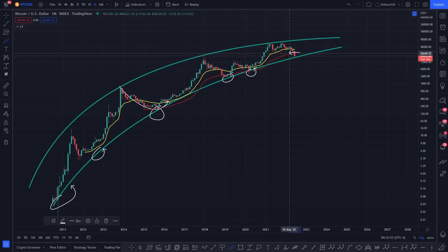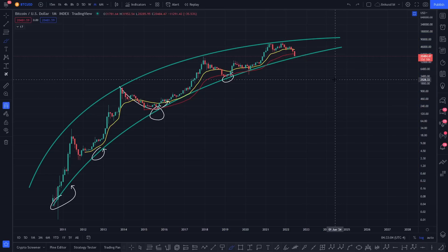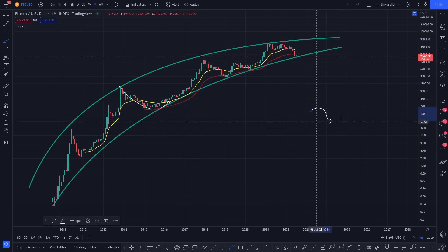So right now, if Bitcoin does not hold this support and starts to come down, it could be a precursor to the fact the bubble's popped, basically. Bitcoin's come up and now it's beginning a deeper retracement than we anticipate. And at that point, anyone can say Bitcoin's going to go to $100, $200, $50, $5, or whatever, and there'll be nothing there saying that it won't.